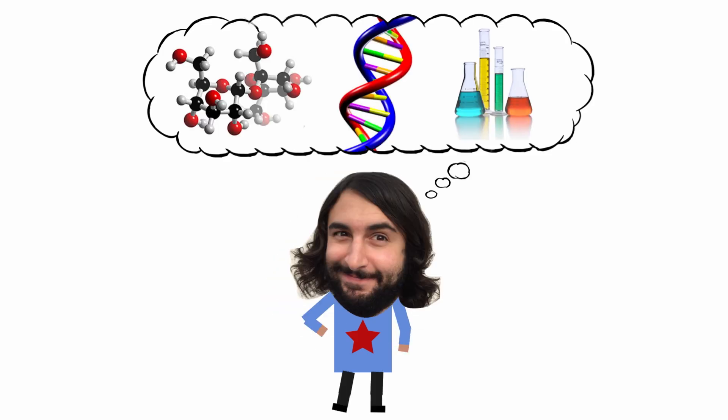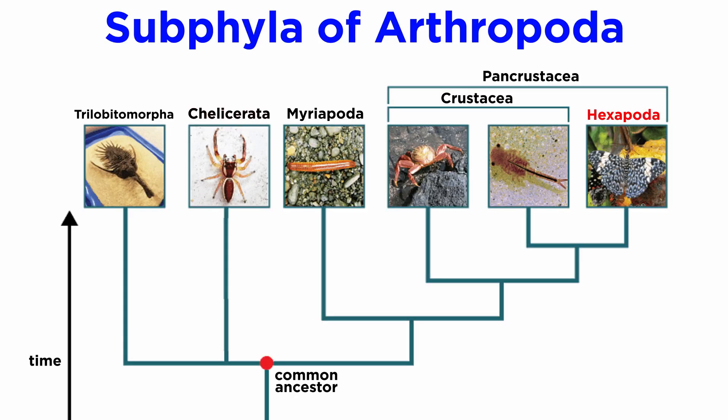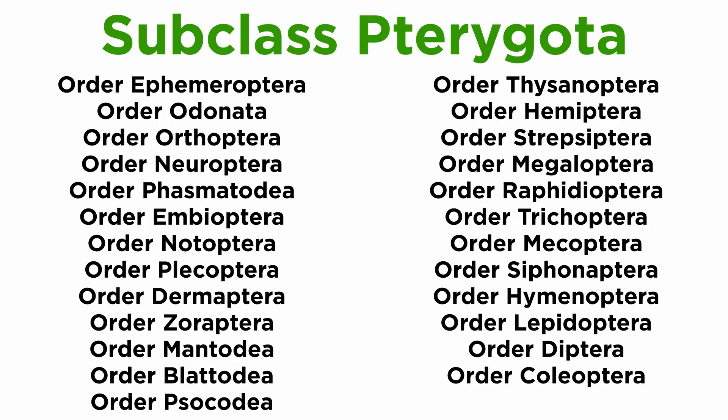Professor Dave Explains. Over the past few tutorials, we've been looking at subphylum Hexapoda, more specifically class Insecta, and now we are zooming in even further on subclass Pterygota. This contains all the flying insects, of which there are many orders, so let's go through them one at a time.